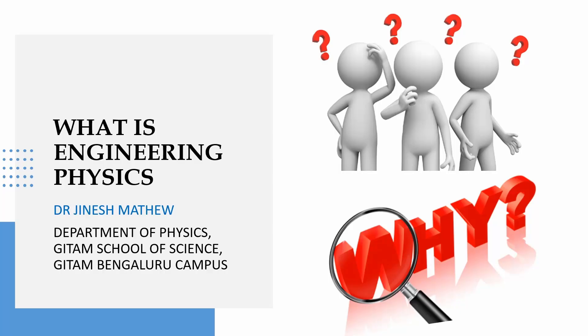Hello guys, do you know what is engineering physics? If no, please watch this video. We are trying to explain what is engineering physics here, so please watch this completely.